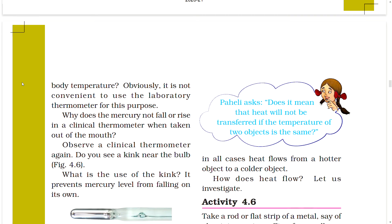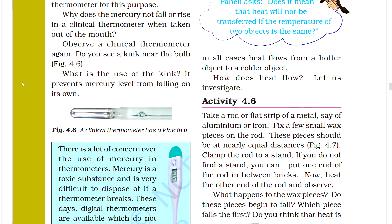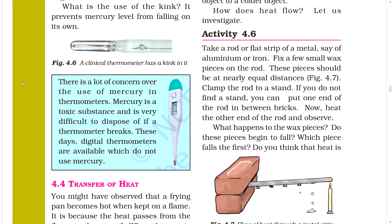You may recall that while taking your own temperature you have to take the thermometer out of your mouth to note the reading — so it is not convenient to use the laboratory thermometer for measuring body temperature. Why does the mercury not fall in a clinical thermometer when taken out of the mouth? Observe a clinical thermometer again — you will see a kink near the bulb. The kink prevents the mercury level from falling on its own.